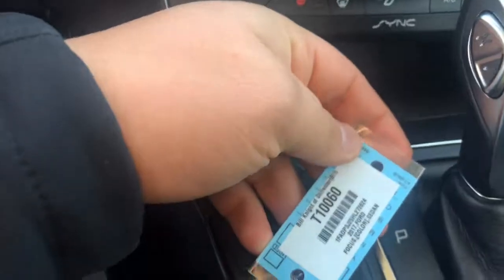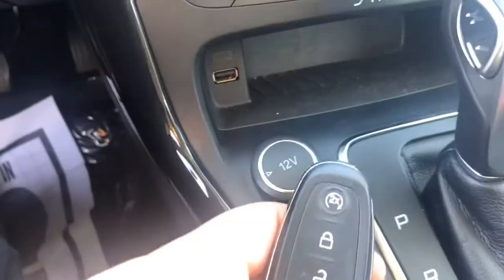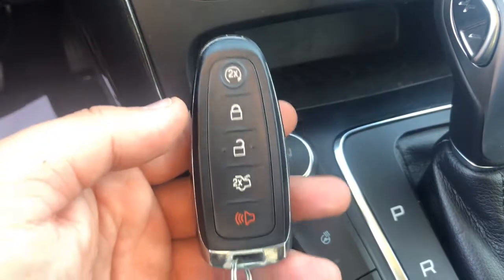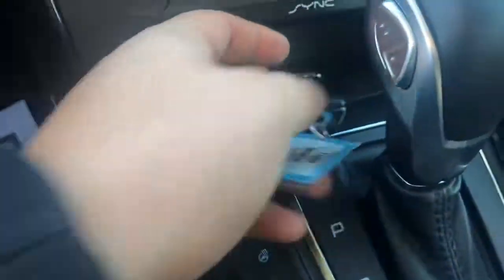Here's the key for the vehicle. As you can see, it does come with a remote start at the top, lock, unlock, trunk release, and a panic button. So that is the key for the vehicle.